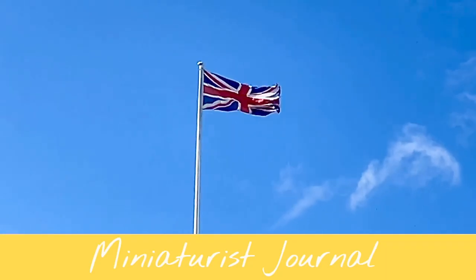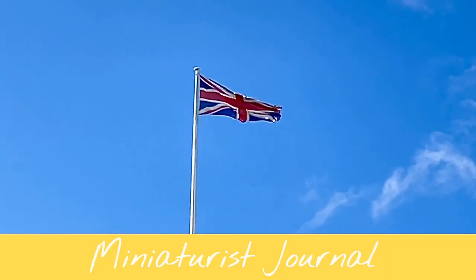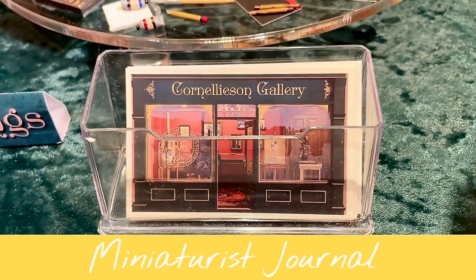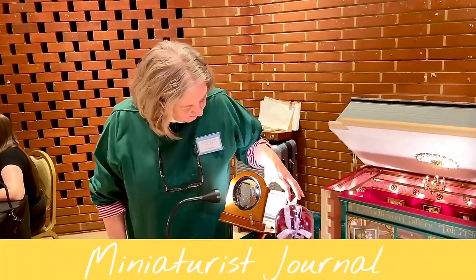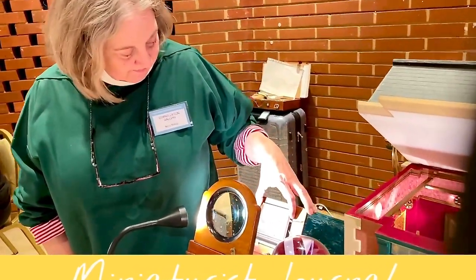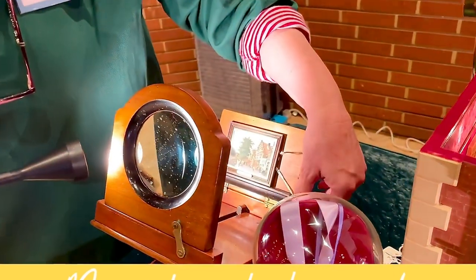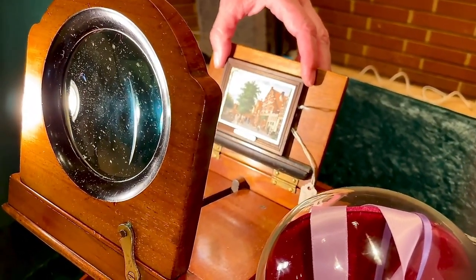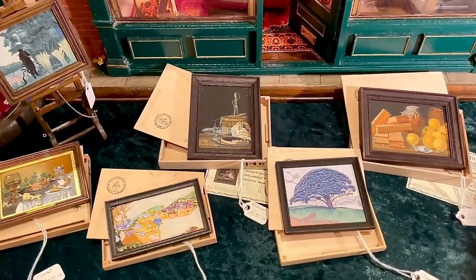Hello again! In this vlog I'm still in London at the Kensington Dolls House Festival. Last week I promised I would talk more about Cornelison Gallery, and here is the lovely Nelly who was a little bit shy being on camera, but she did allow me to film her. She is the one who paints all these miniature oil paintings.